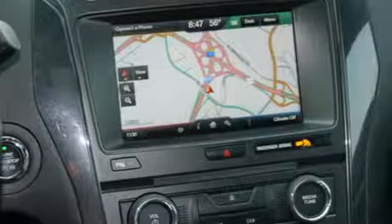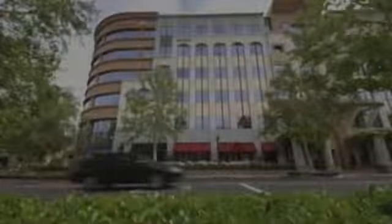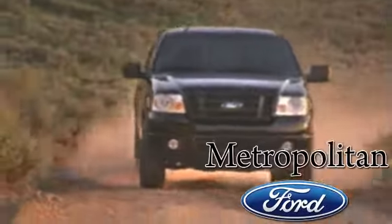Rediscover your own adventurous nature. Take this Explorer for a test drive. Whether you're buying today or just shopping at Metropolitan Ford, you can expect to experience something truly unique.